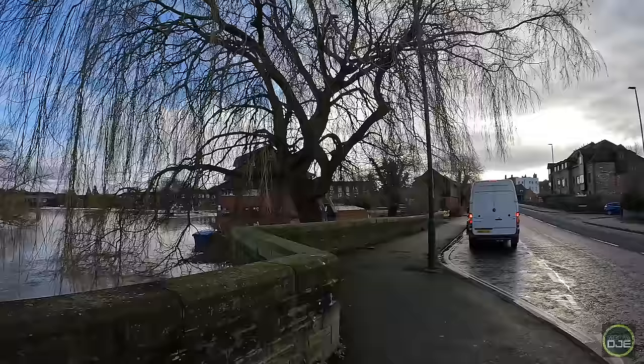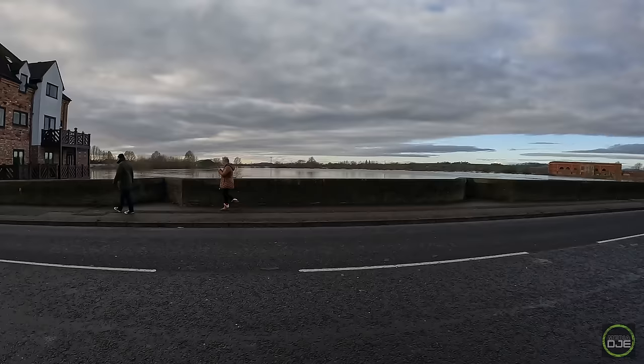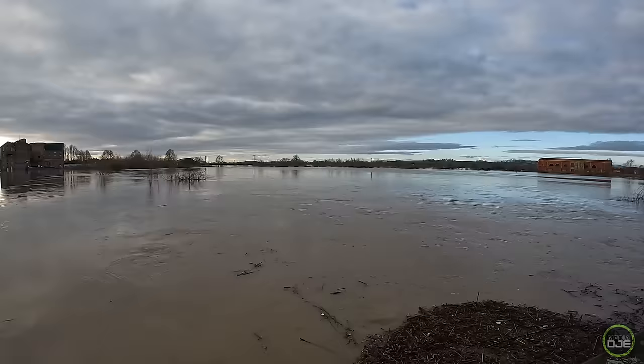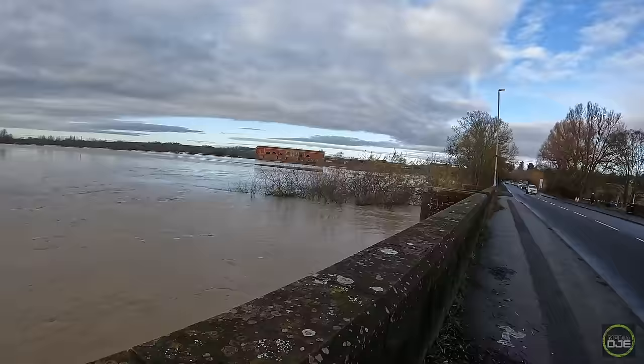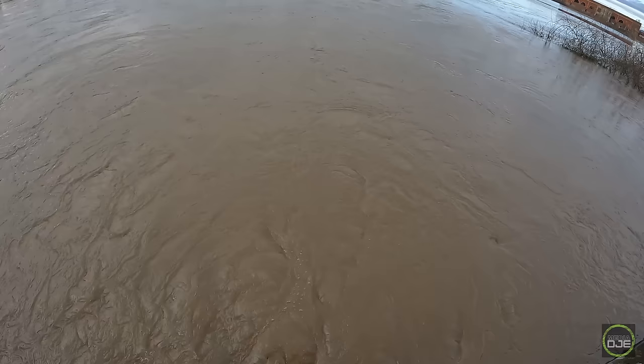So guys, we're saying bye to Tewkesbury now. Hope you've enjoyed the video, hope you found it informative. Sorry to anybody living here who's had to go through this and is having to go through this. We'll have a quick look at these rapids here — got a whirlpool — and then we'll sign out. This must be the main arch here — you wouldn't want to go in there. Right guys, if you like the video, thumbs up and please subscribe to the channel.